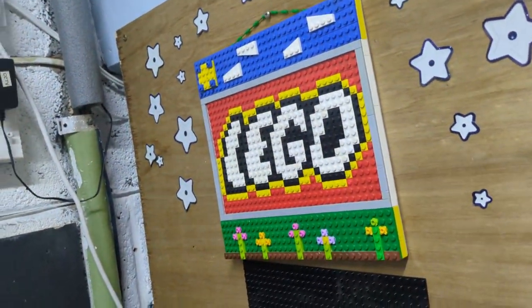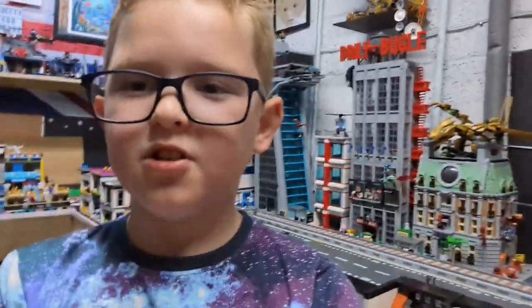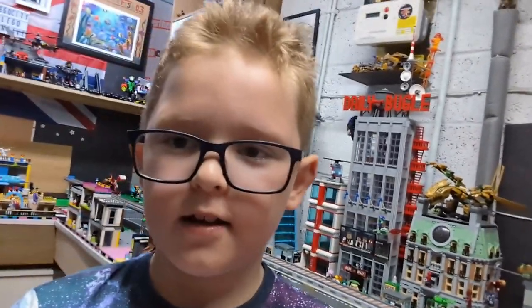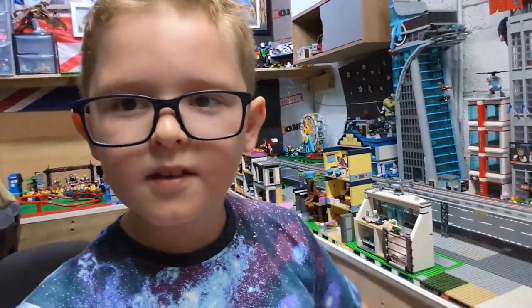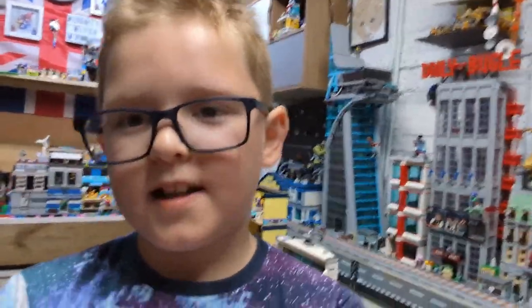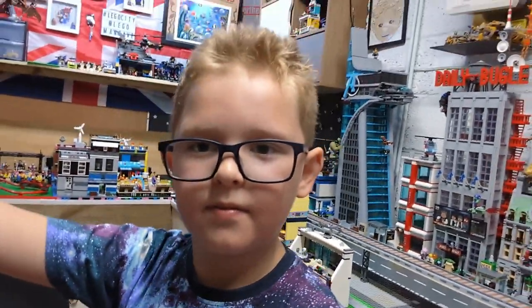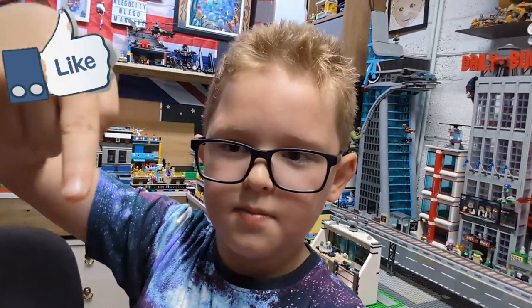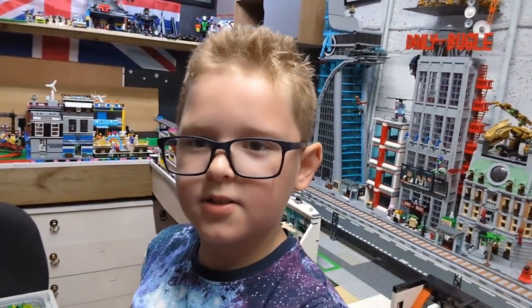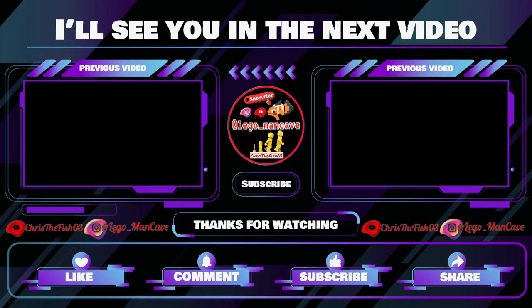We've got the Legos on here, so that's basically it. Unfortunately, as much as I would love spending more time with you, we have come to the end of the video. We've done all the Legos and we're still doing the interior and that. Make sure you subscribe down here and ring the bell. Next time, we'll see ya!